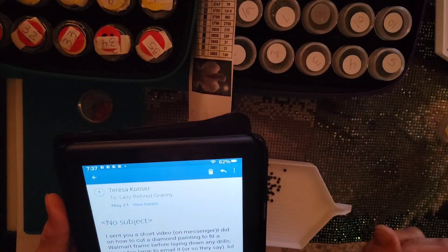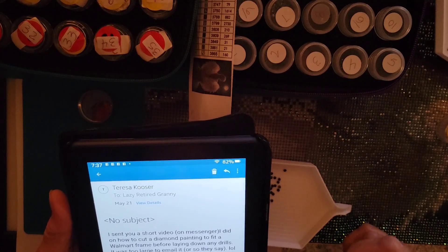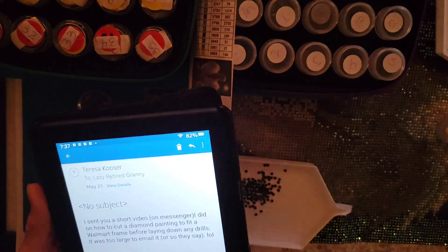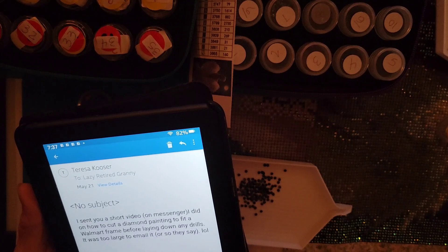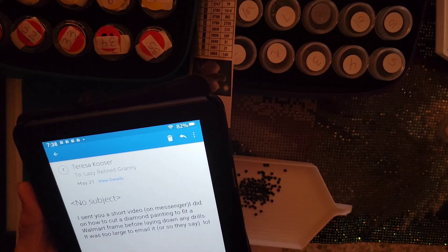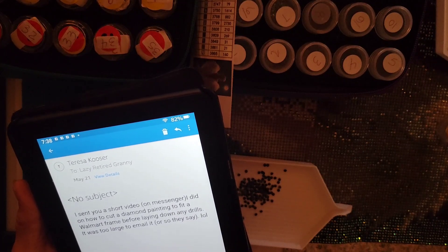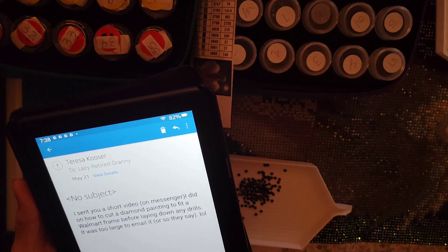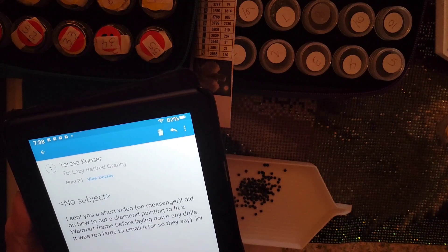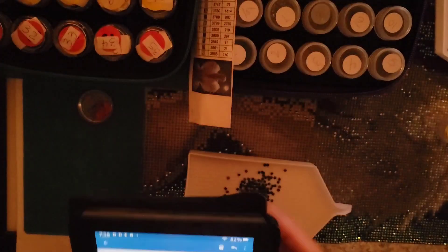And then she sent me a message: 'I sent you a short video on Messenger on how to cut a diamond painting to fit a Walmart frame before laying down any drills — it was too large to email.' Let me go to my Messenger... alright, come on, tell me what's going on here... let me check that out some more. Okay, I'll get back to you on that.